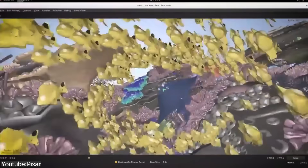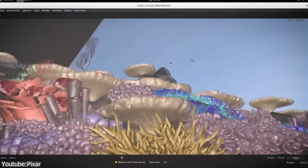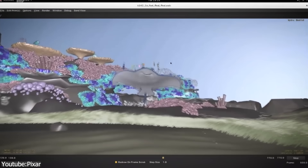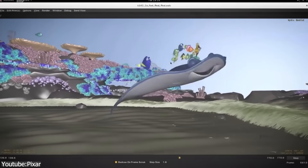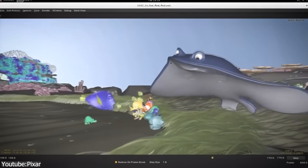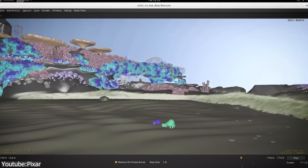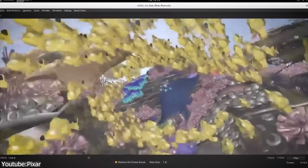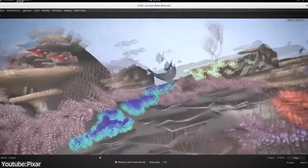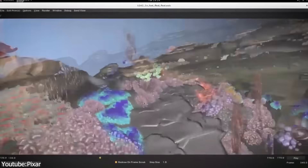Early versions of Presto couldn't easily support multi-artist collaboration on the same scene. Pixar solved this by developing Universal Scene Description, or USD, which has since been open sourced and adopted across the whole industry. USD lets different artists work on separate layers of a scene — including animation, cameras, and set dressing — and then merge them non-destructively. Presto was adapted to work with USD, which greatly improved efficiency on large productions.